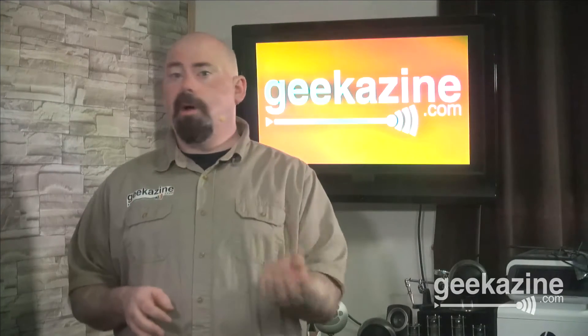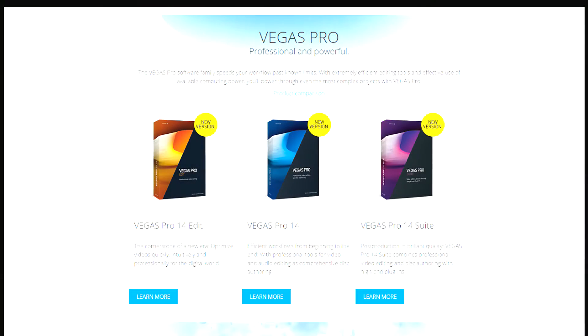About a month, a month and a half ago, they came out with Vegas Pro 14. This is basically the Pro 14 line. It comes with the Pro 14 Edit, which is the low end, the Vegas Pro 14, and the 14 Suite.